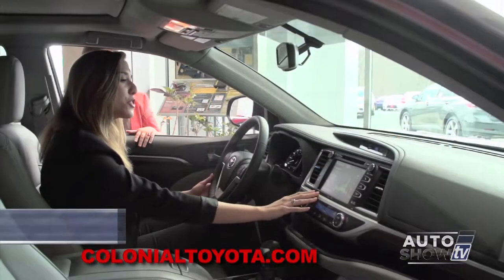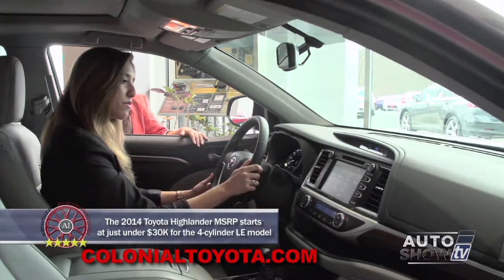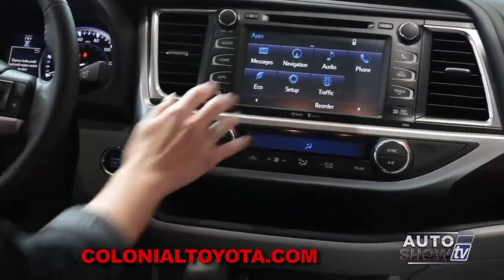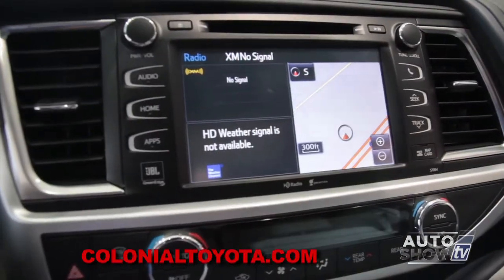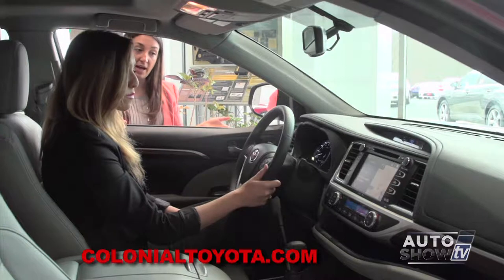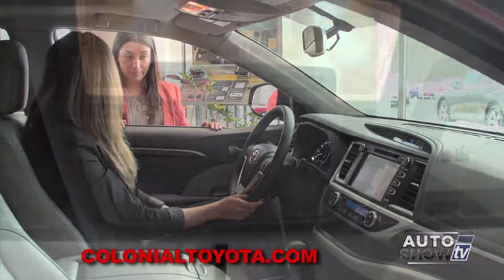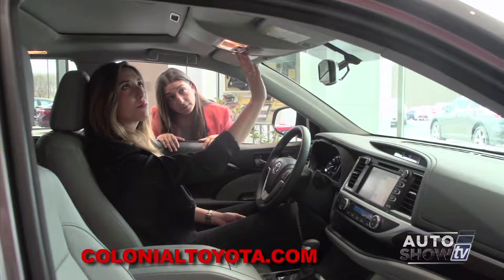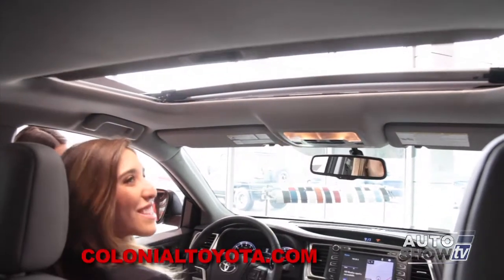Everything is touchscreen, with IntelliTouch buttons — very easy to use. It does come with navigation and JBL green edge speakers. You can customize it into a two-panel or three-panel view — you can have your map up along with speed dials and HD weather. On your overhead controls you also have your sunroof/moonroof, which is a one-touch to open all on its own.